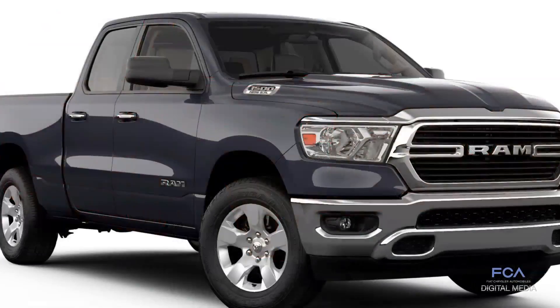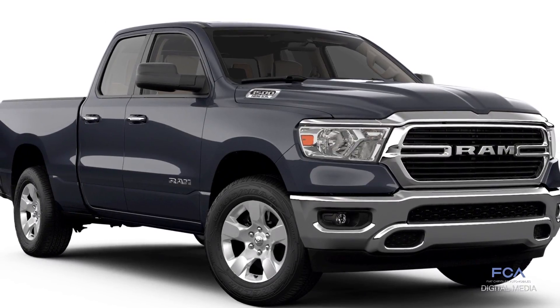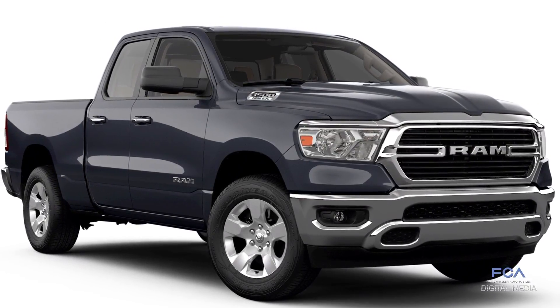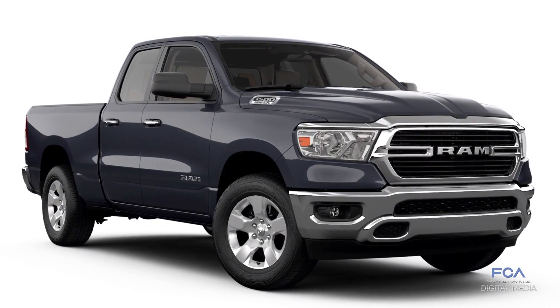The legendary 5.7-liter Hemi V8 engine is available at launch and can be equipped with the e-Torque mild hybrid system. Later this year, buyers can also select the 3.6-liter Pentastar V6 with e-Torque.